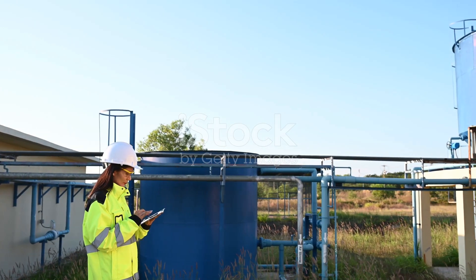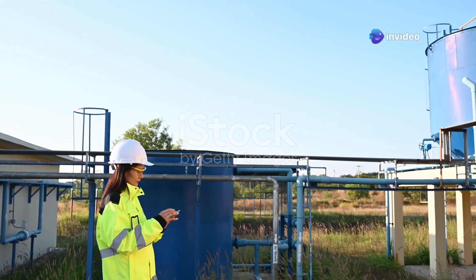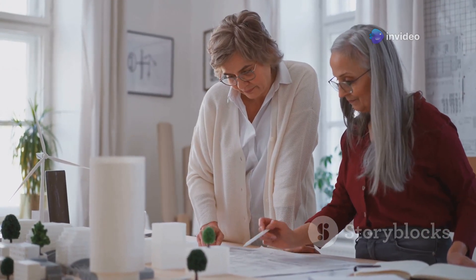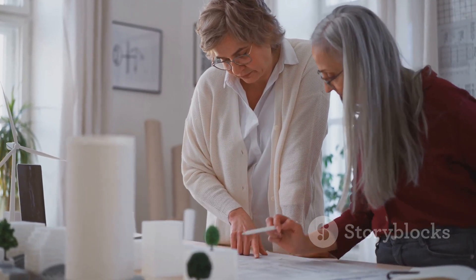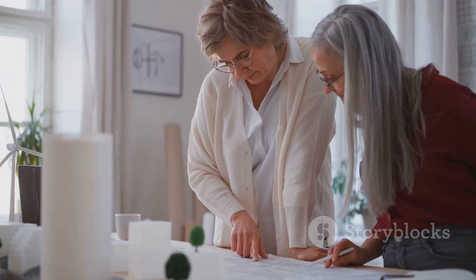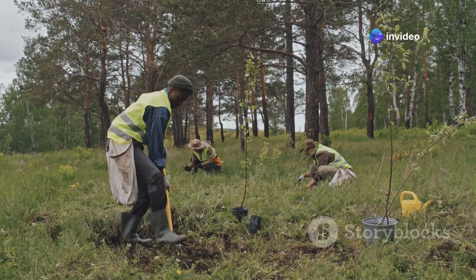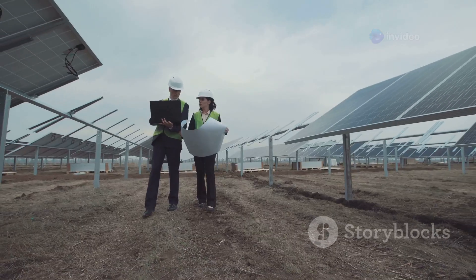For a deeper dive into water and wastewater treatment, Water Supply and Sewerage by Metcalf and Eddy is a classic. And if you're interested in the growing field of sustainable infrastructure, Sustainable Infrastructure: The Guide to Green Engineering and Design by S. Brysate is an excellent choice. As civil engineers, we have a unique opportunity and responsibility to design and build a more sustainable future — let's make sure we do it right.